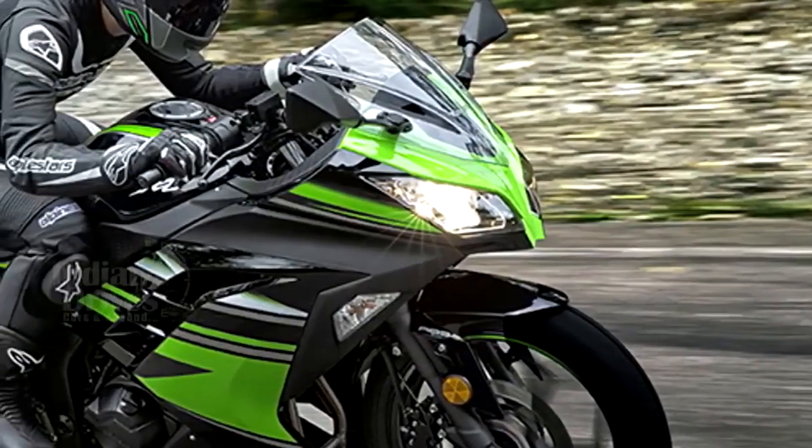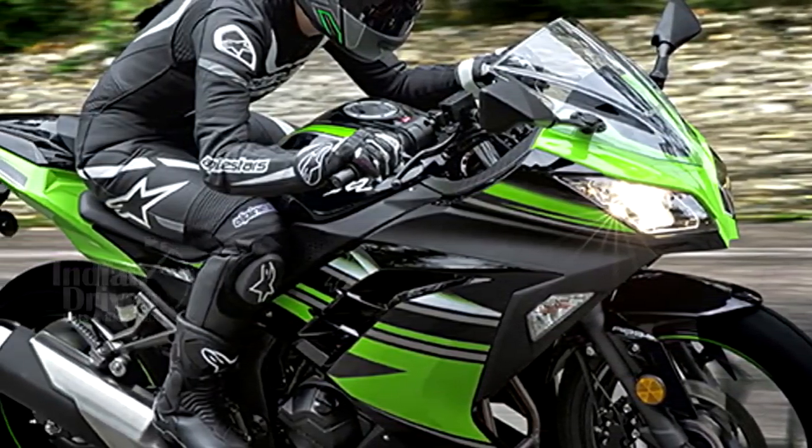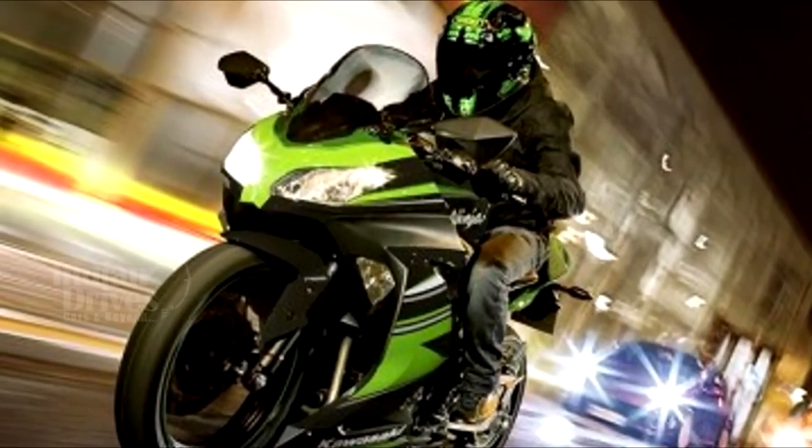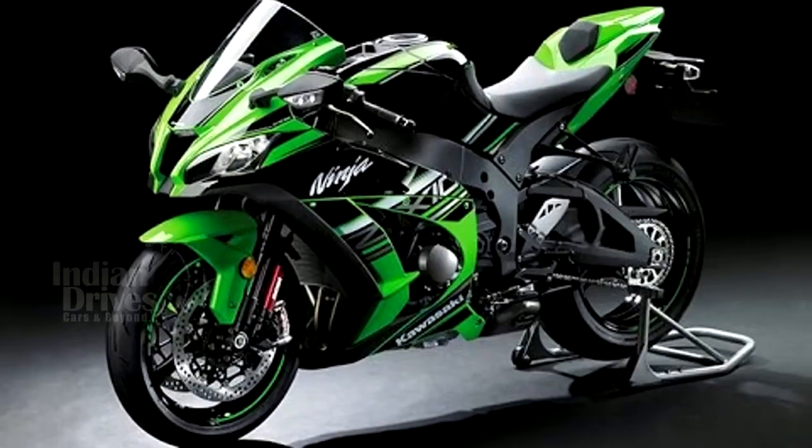The Kawasaki Ninja 300 KRT Edition features black and green livery, Kawasaki Racing Team stickers, KRT badges near the fuel cap, and black fairing. This color scheme is similar to what is on the Kawasaki Factory Racing Team in the World Superbike Championship.